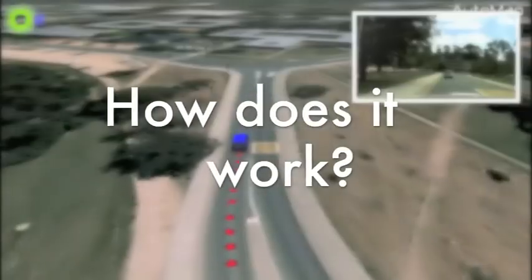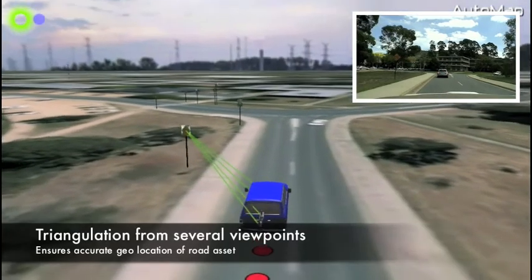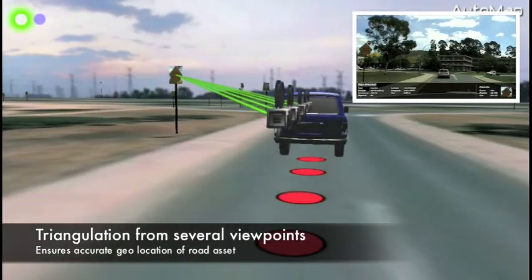The technology works by detecting signs in multiple frames of video and then combining several views into a single consistent position for each sign.